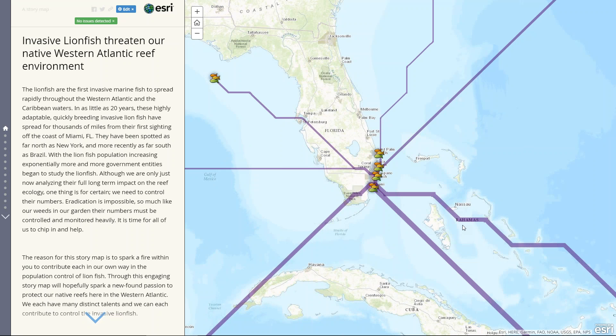I just wanted to take a quick second to record my thesis project. It took me about two semesters to complete, and each one of these maps was probably at least about 40 hours worth of work. I chose to do my thesis on the invasive lionfish here in the Western Atlantic.